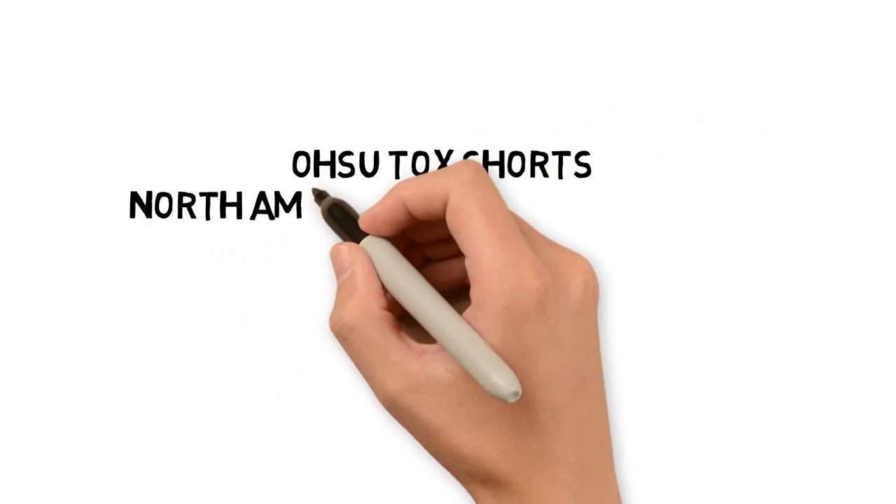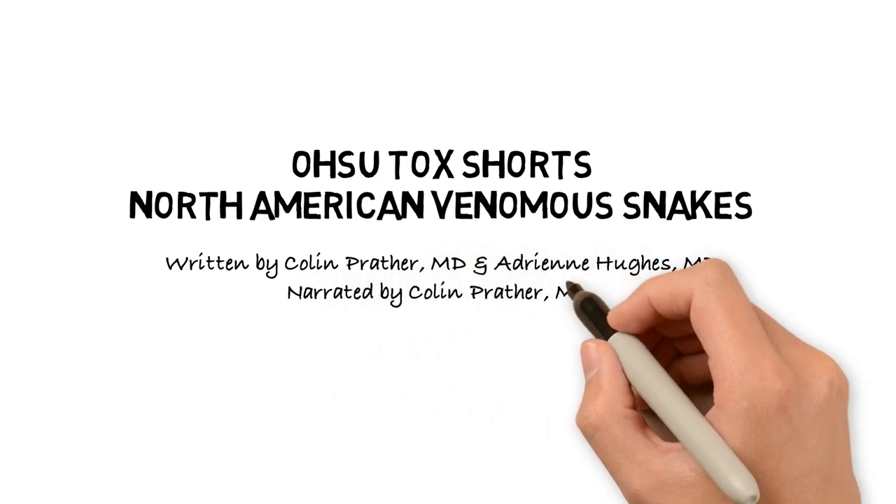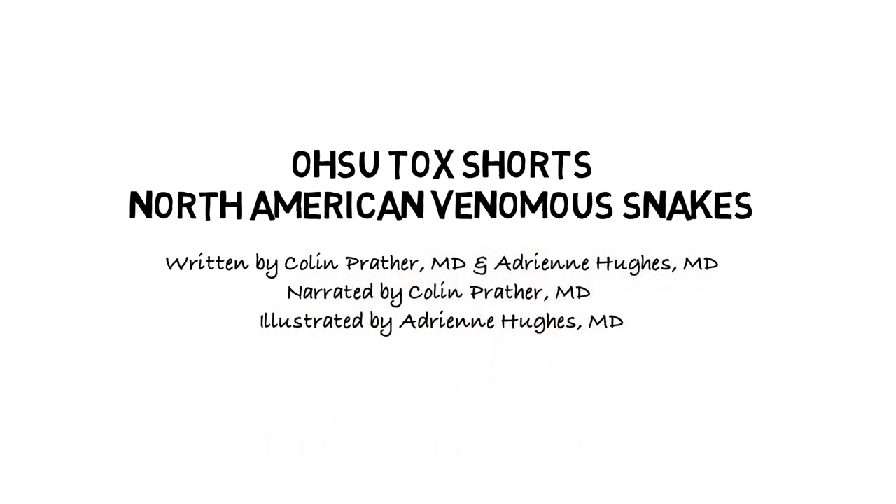Welcome to OHSU Talk Shorts. I'm Colin Prather, emergency medicine resident at OHSU. Today we'll be discussing North American venomous snakes.